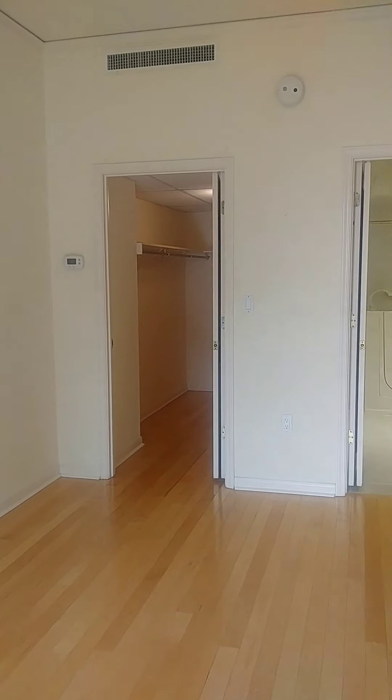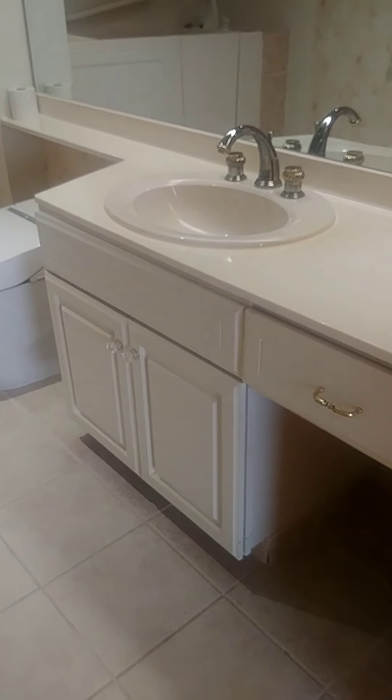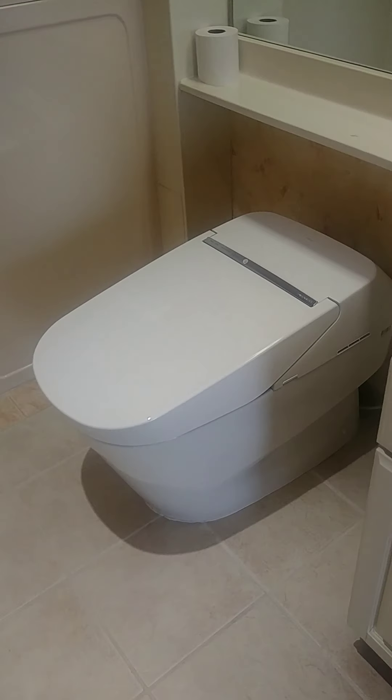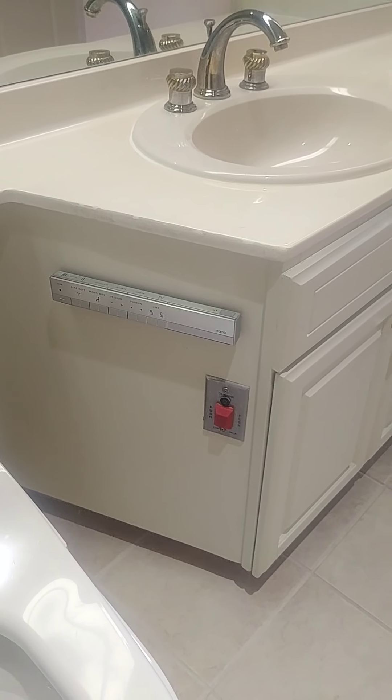Looking into the master, we have a neutral paint on the walls. This unit has two AC units, one here in the master and then one out in the living. Now this vanity has been converted to allow for a place to do your makeup. It has a bidet toilet that is motion activated and we have a walk-in tub. It has all kinds of controls that you can program it to do, and it's a Toto brand.